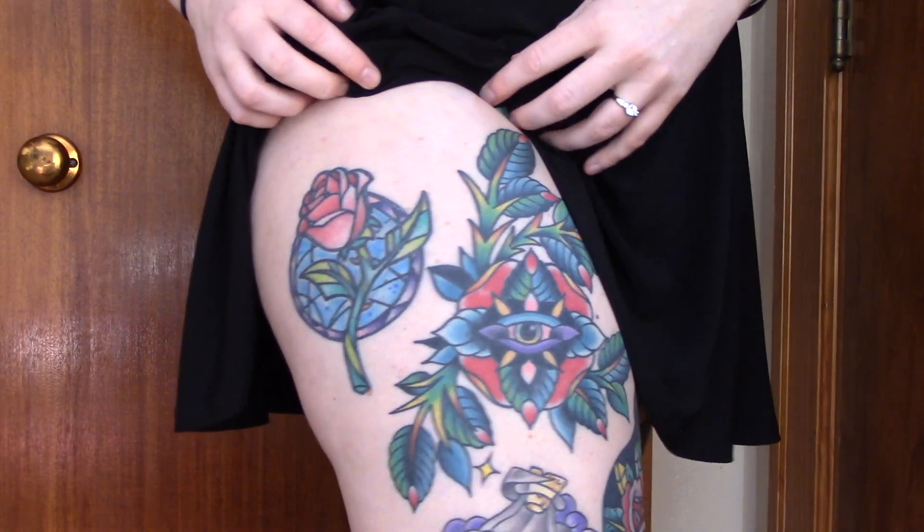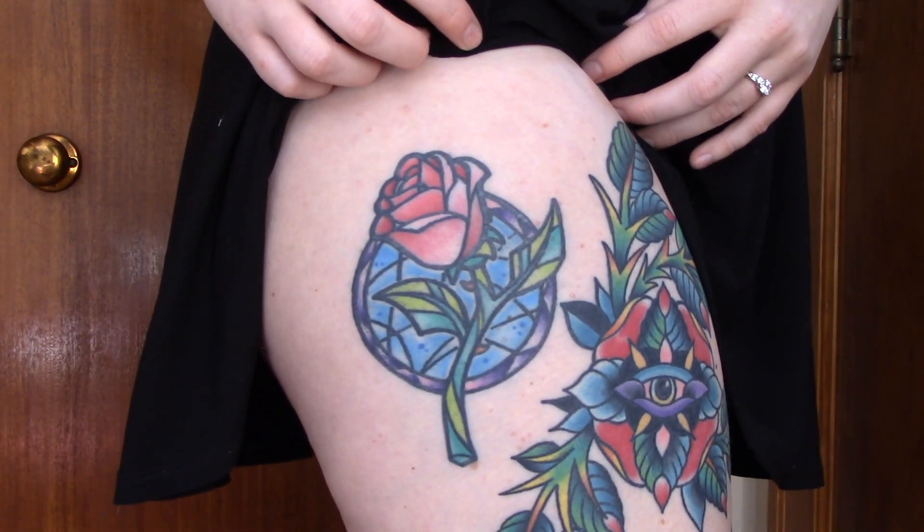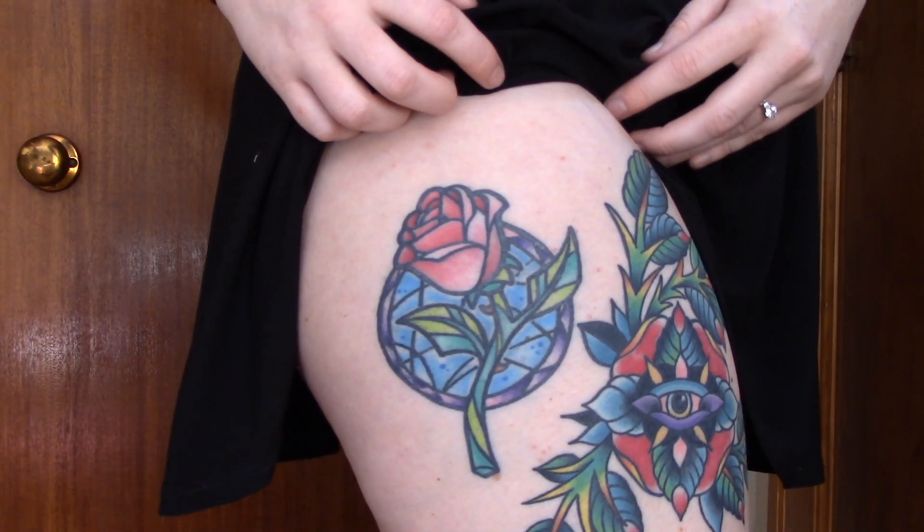Starting with my right thigh, I only have six pieces on my right thigh. The first piece I got on my right leg was my Beauty and the Beast Rose, done by Justin Castile. It took probably about two hours or so. It wasn't too bad as far as pain — I'd give it like maybe a 5 out of 10 on the pain scale, and it was a very good experience overall.